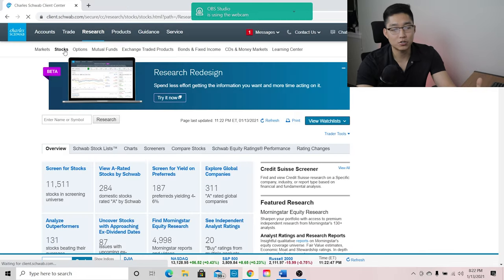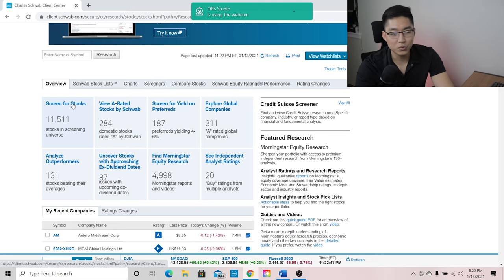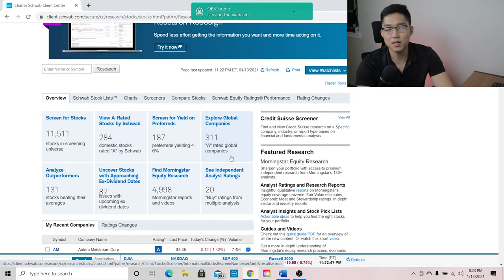That was for overall market trends analysis. But Schwab also offers more research tools for individual stocks. You can screen for stocks — basically like using Cars.com or auto trader, where you set certain criteria like price or discount. Screening for stocks allows you to set a filter and find the stocks you're looking for. Some key things I really like include analyzing outperformer stocks, viewing A-rated stocks by Schwab, and exploring global companies that are A-rated by Charles Schwab.